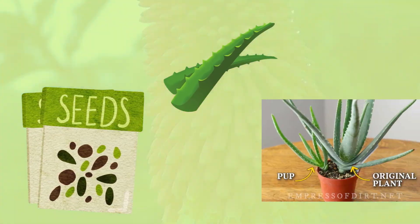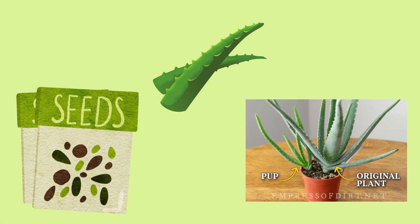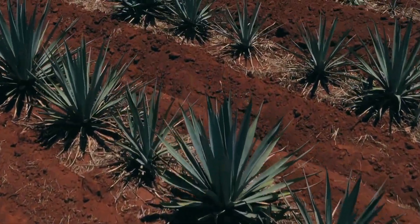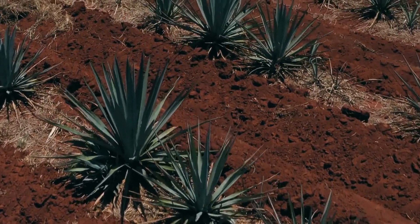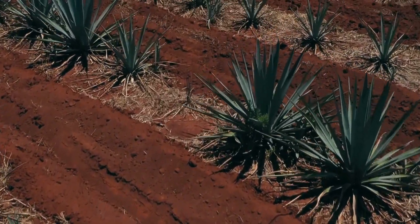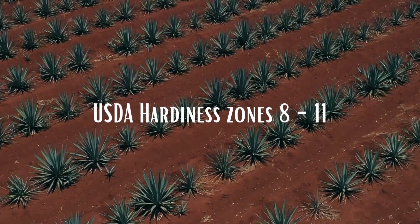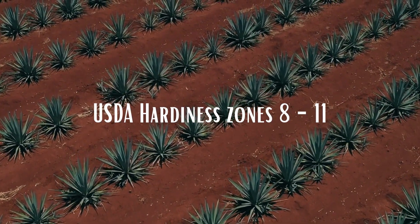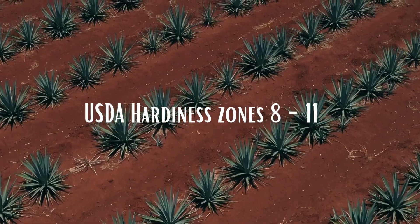She can be grown from seed, cuttings, or division of pups that develop off of a mother plant. Aloe vera is native to the coasts of the Mediterranean Sea and North Africa. She enjoys climates of USDA hardiness zones 8 through 11 and prefers sandy soil like a cactus potting mix.